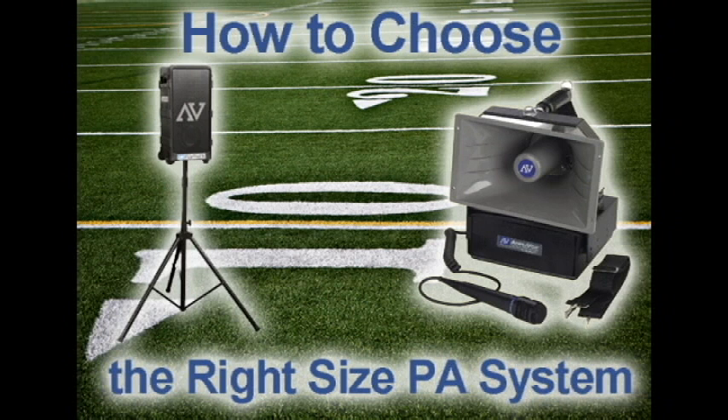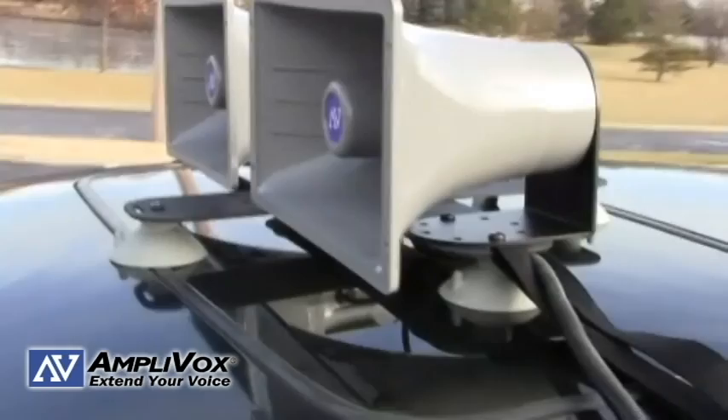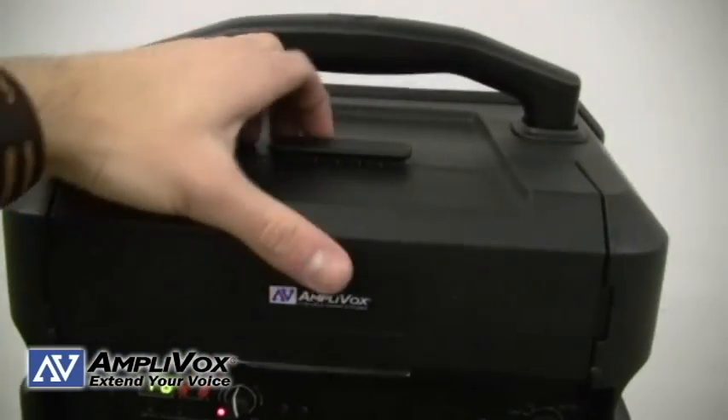Do you need to buy a public address system for your school, business, or organization? It can be a tough task to pick the right size PA system with so many different sizes and features available. The following tips will help you narrow down the competition and find out what system will best meet your needs.